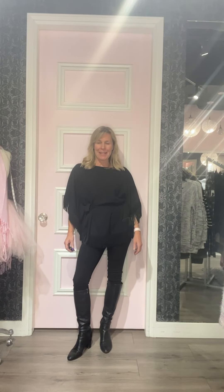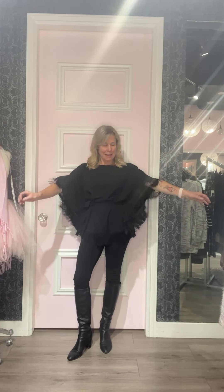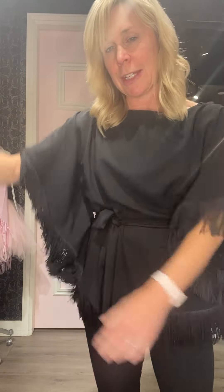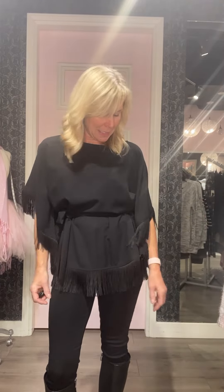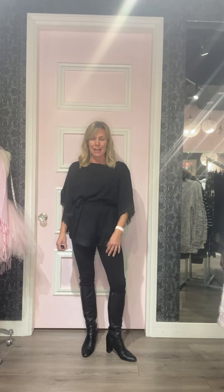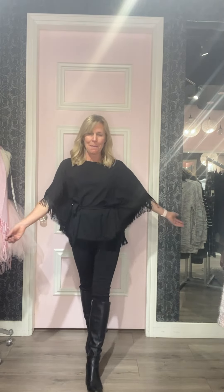Outfit number five — I have on this stunning top from Joseph Ribkoff. It's got a western-inspired theme with tassels, a really lightweight material, and the fringing is really cool. The arm comes through but it's actually attached — just a beautiful piece. I've paired it with a pair of the Geoglider Liverpool black pull-on jeans. You could also put this top with a skirt and it would look really nice. I've finished it off with my boots.